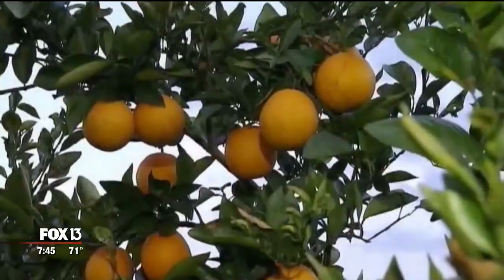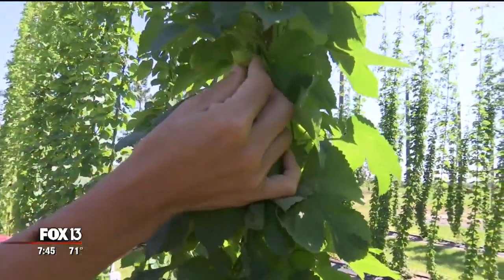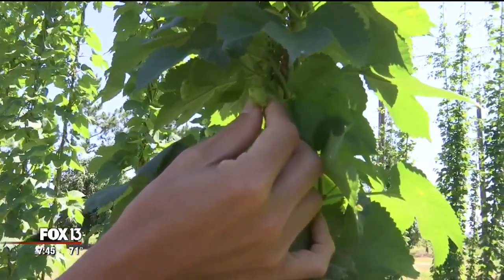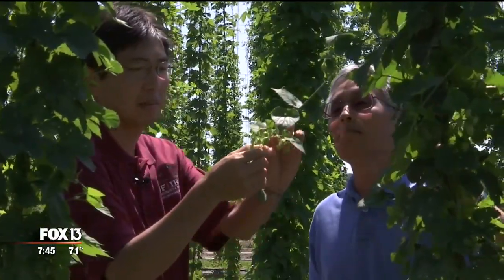Florida might be known for its oranges, but a new crop is about to have farmers hopping on its bandwagon. This is the flower of hops — this is what we will harvest when they are ready. Just 30 minutes from Tampa, professors with the University of Florida have nurtured the state's biggest hop yard.